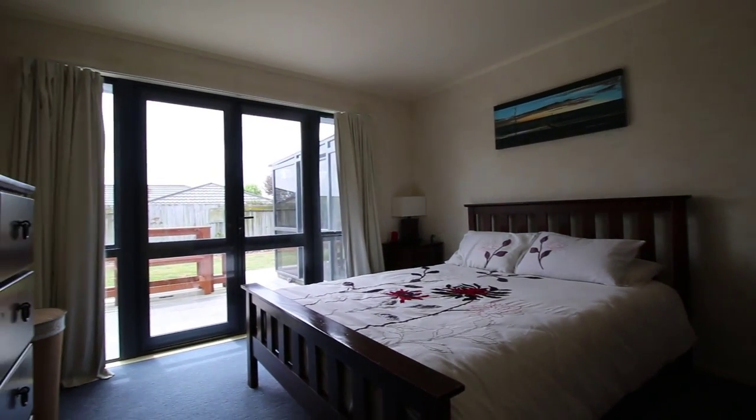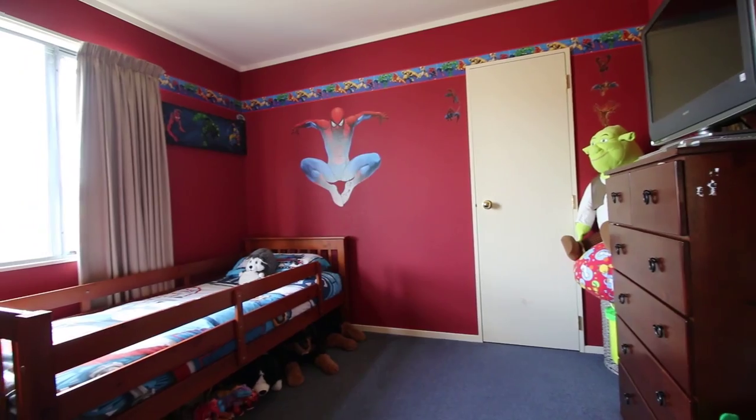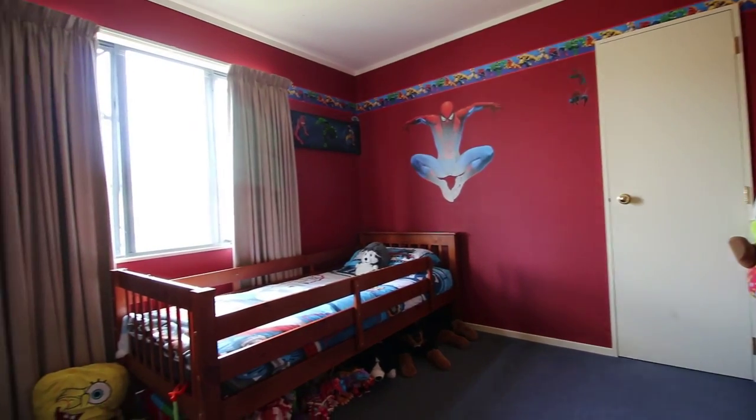The bedrooms of this home are all of really great size. The master has the ensuite with the walk-in wardrobe and also has doors off to the backyard and the paved patio.